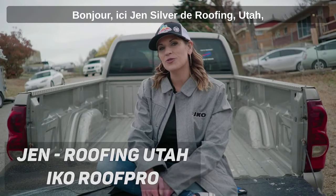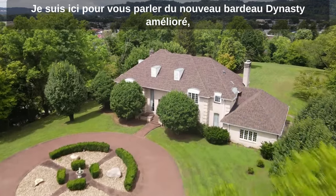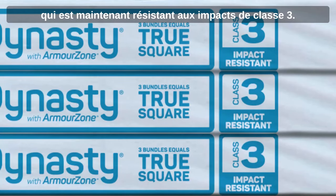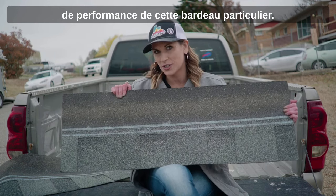Hey guys, it's Jen Silver here with Roofing Utah, a proud Ico Roof Pro, here to talk to you a little bit about the new and improved Dynasty Shingle that is now Class 3 impact resistant. Let's talk a little bit about some of the new and key performance features of this particular shingle.